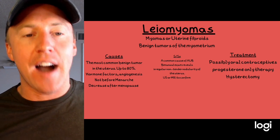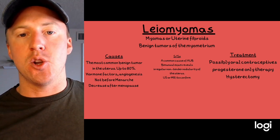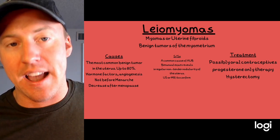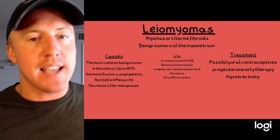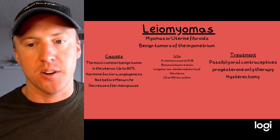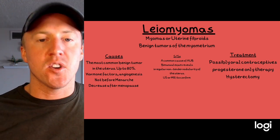Leiomyomas, or uterine fibroids, are one of the most common benign tumors of the uterus — up to 80% of uterine tumors are leiomyomas. Hormonal factors and angiogenesis play a role; they're rare before menarche and risk decreases after menopause. Symptoms include abnormal uterine bleeding and on bimanual exam an irregular, non-tender nodularity of the uterus. Ultrasound or MRI confirms diagnosis; treatment includes progesterone or estrogen therapy, and sometimes hysterectomy.